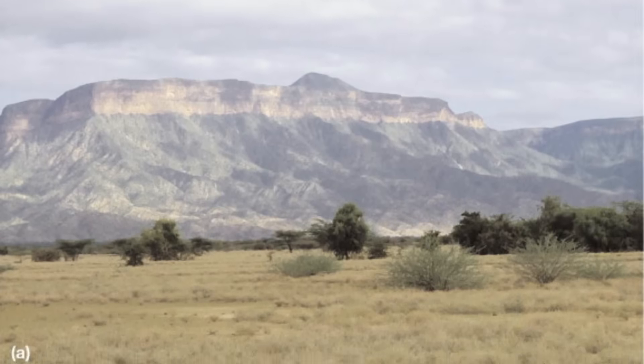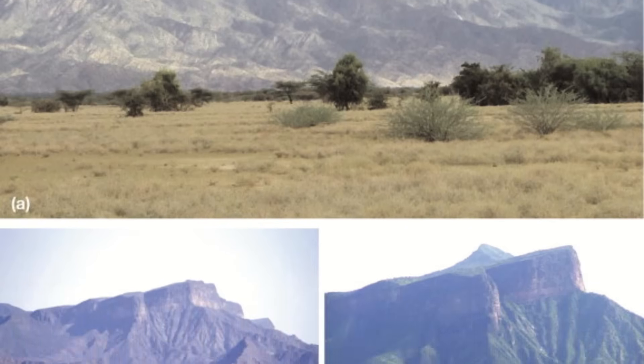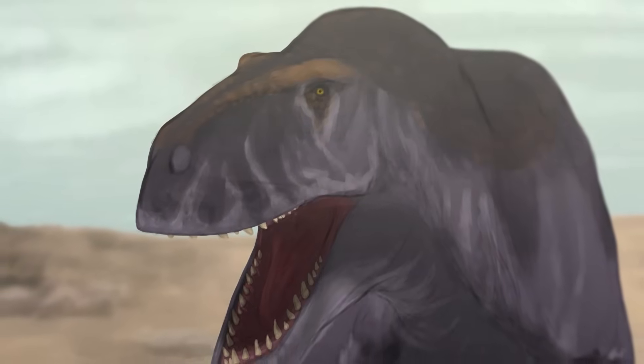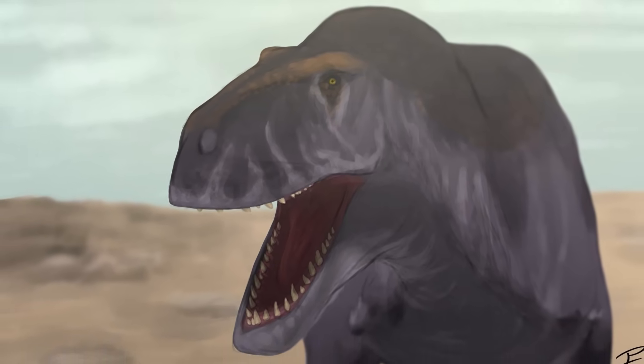From this information and data collected from the formation in general, we might be able to take a few guesses as to how Titanovenator was living in its environment. The Leper sandstone in which this theropod was found actually crosses the threshold of the KPG boundary, being deposited between 72 to 65 million years ago. Titanovenator came from the earlier parts of this, likely existing within the last 7 to 8 million years of the Cretaceous.